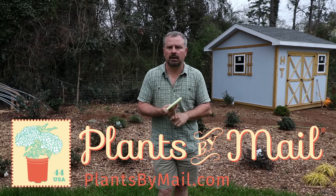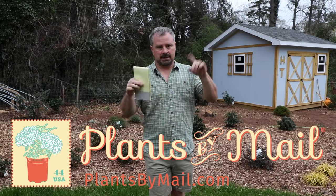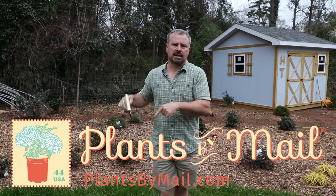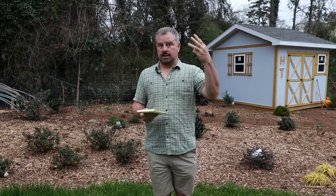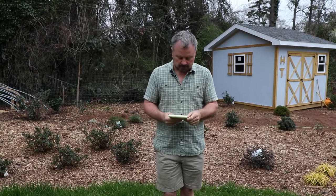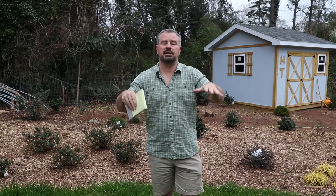Thanks again to plantsbymail.com for participating on my channel. They do a great job. Watch the unboxing video Thursday to see the quality of their material, and next Sunday I'll do the drawing for the gift cards from all three places. Let's get started on the questions from last week — asking your question can enter you into the drawing for the plantsbymail.com gift card.